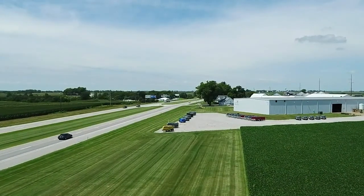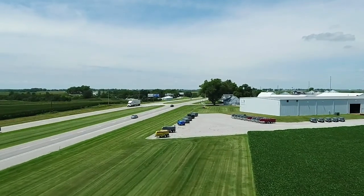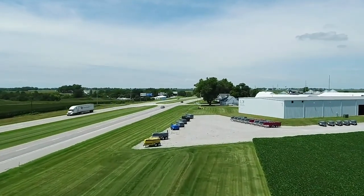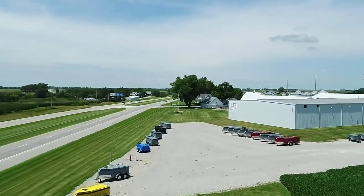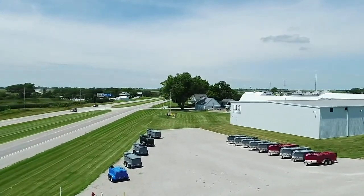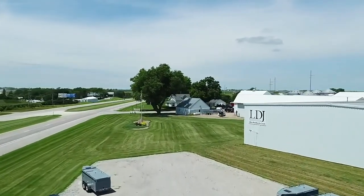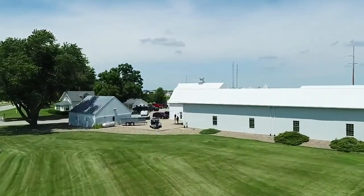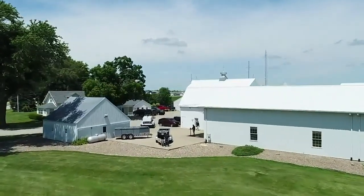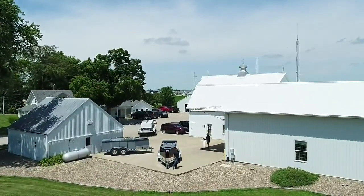Hey, good afternoon everyone. Thanks for joining us. My name is Stephen Isle with Thunder Creek Equipment and welcome to Pella, Iowa, the home of Thunder Creek Equipment. Today we are going to talk to you about some of our commercial and construction applications and how those are being utilized in the field every day by our customers. We're going to explain to you some of these fuel trailers and DEF handling solutions that we have. So come take a look with me at these fine products.